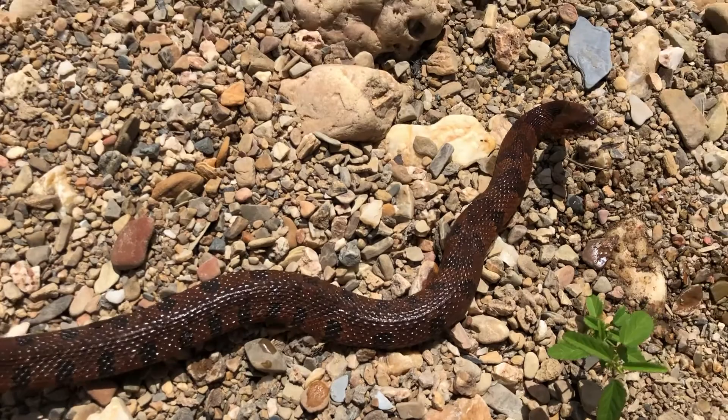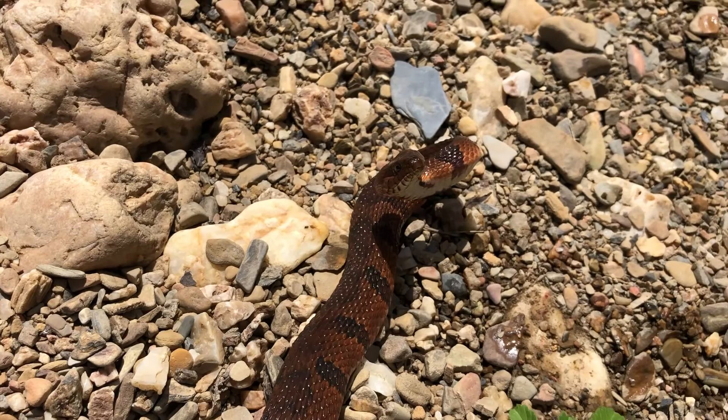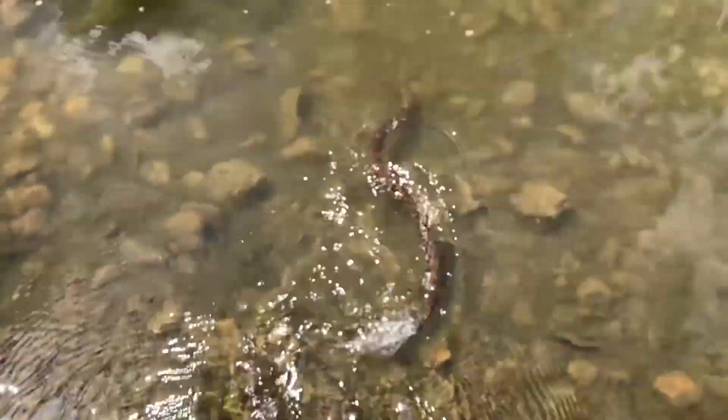They flatten their head down whenever they're agitated, which makes them look a bit more venomous and scary, but they are harmless. He looks like he's about to give the camera a whack — I'll let him do that. Nope, he's gonna run.